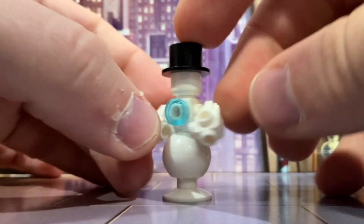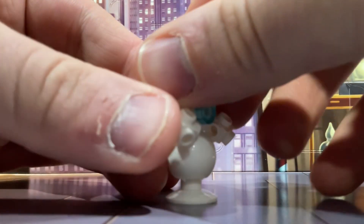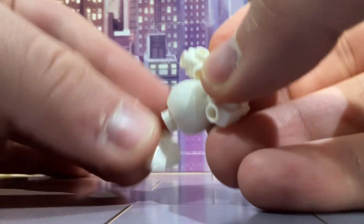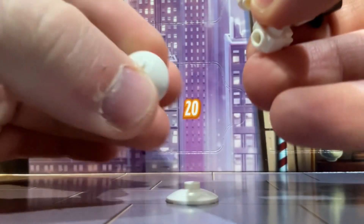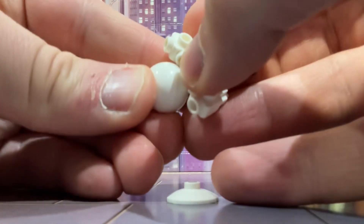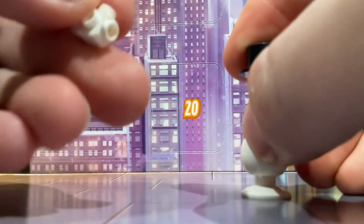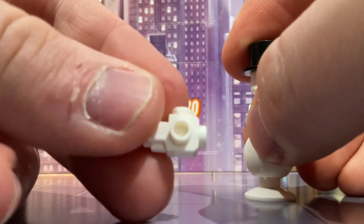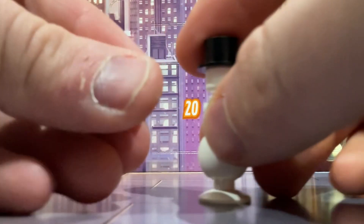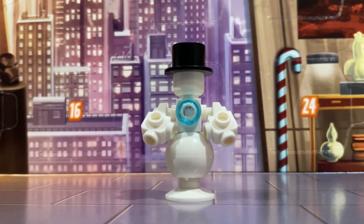Yeah, really nice little snowman. I mean, you've got to have a snowman in the LEGO advent calendar, haven't you? It's using a few pieces I've never seen before — for example, this sphere, and also these bits for the arms. I don't know where they come in useful in other LEGO sets, but it's a really nice little snowman.